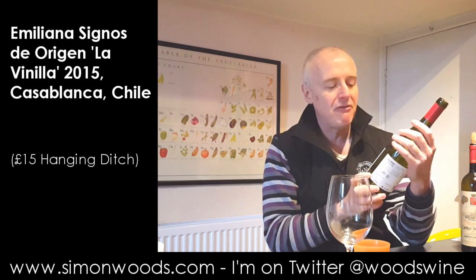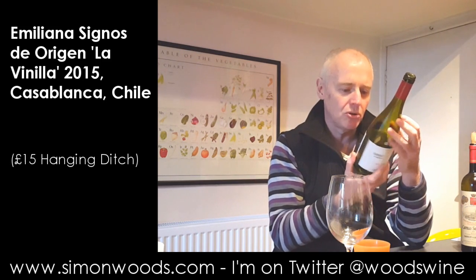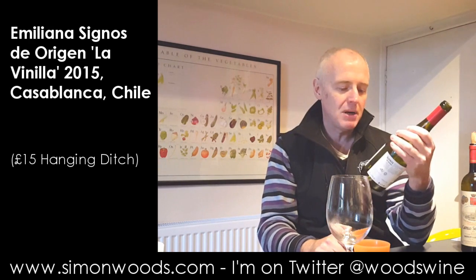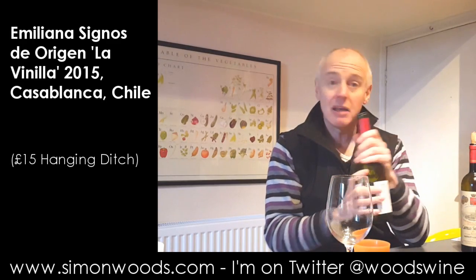This is their La Vanilla — I don't think it's anything to do with vanilla, I think it's unoaked — and it's a blend of mostly Chardonnay but with Viognier, Marsanne and Roussanne in. A 2015 vintage from Casablanca, let's give it a whirl.